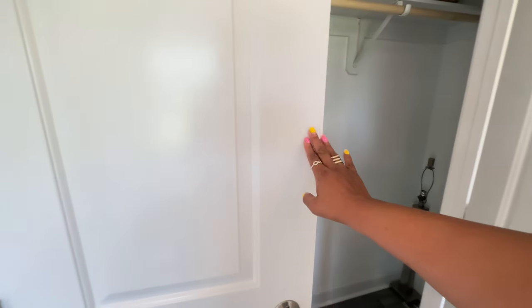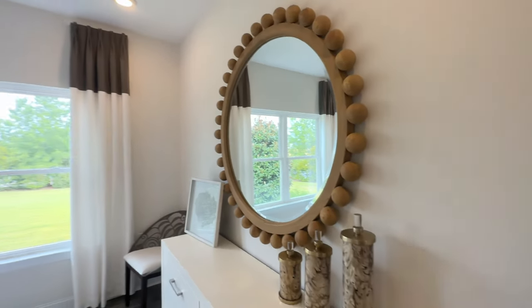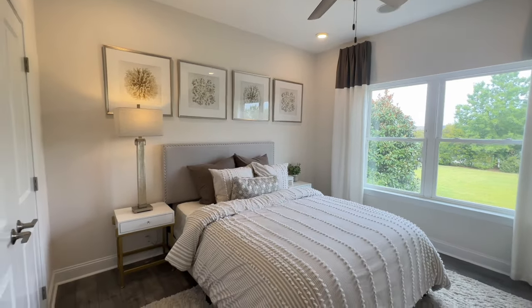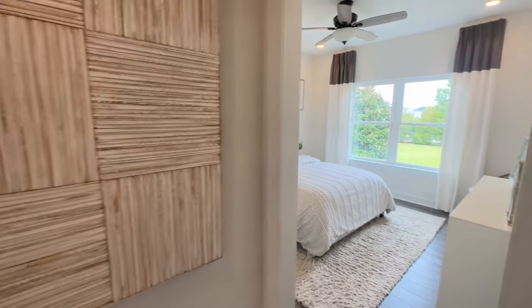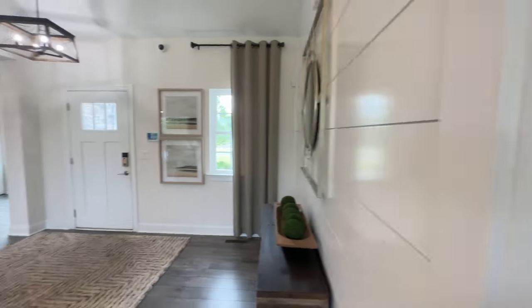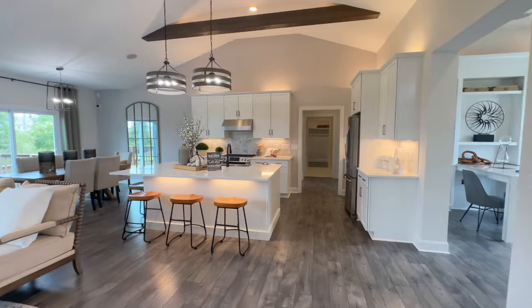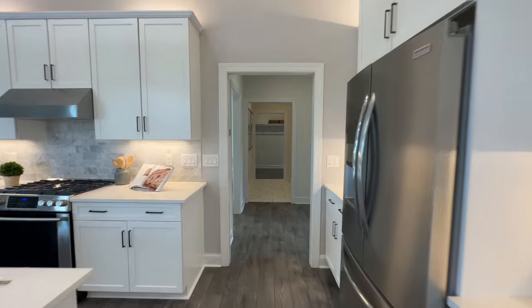Now that we've seen the additional bedrooms, we'll take a look at the rest of the house. Listen, this house is amazing — I can't wait to hear your comments. I know a lot of you are looking for mobile or modular homes, but I enjoy touring homes period. I hope you enjoy when I step outside the box and do something different. I don't do it often, but this is absolutely beautiful.